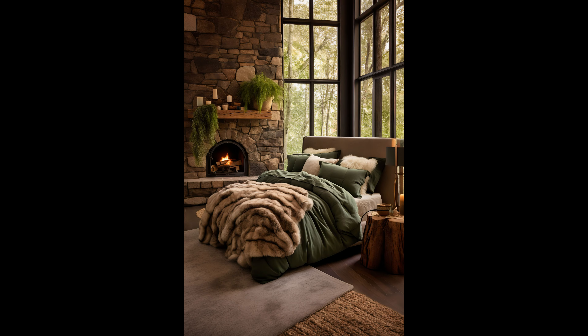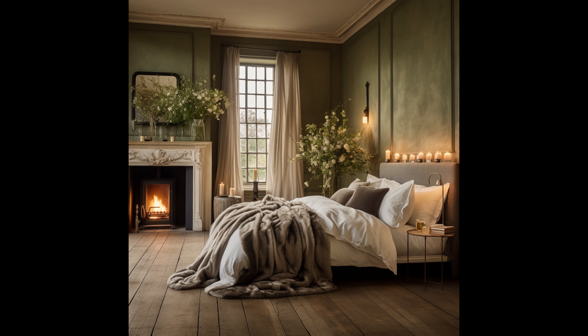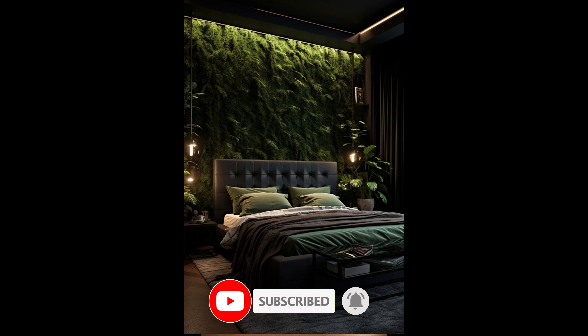And there you have it — the sage green aesthetic bedroom interior design trend for 2024. I hope you found some inspiration to create your own sanctuary. If you enjoyed this video, give it a thumbs up and don't forget to share your thoughts in the comments below. Subscribe for more design tips and trends, and I will see you in the next video. Until then, happy decorating!